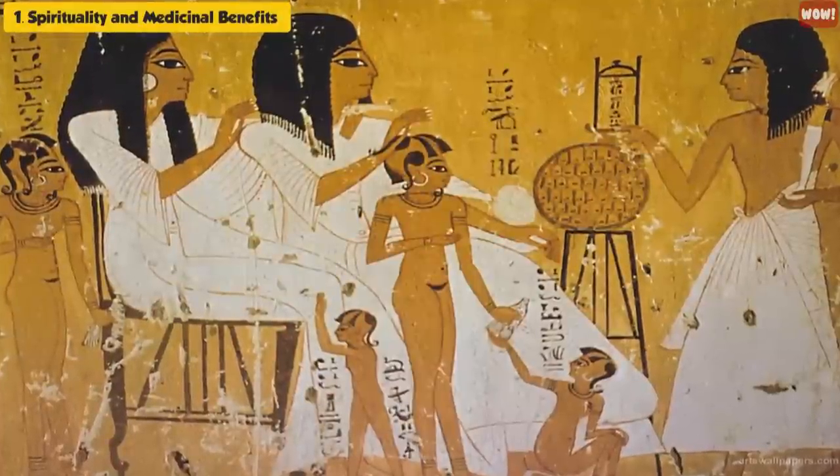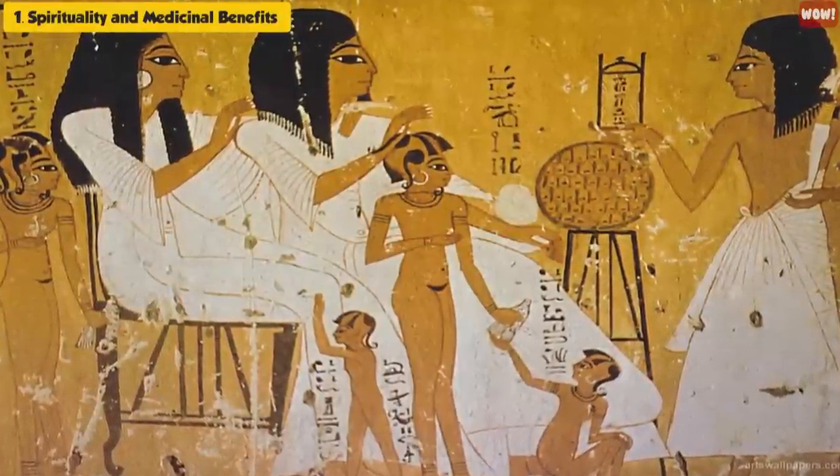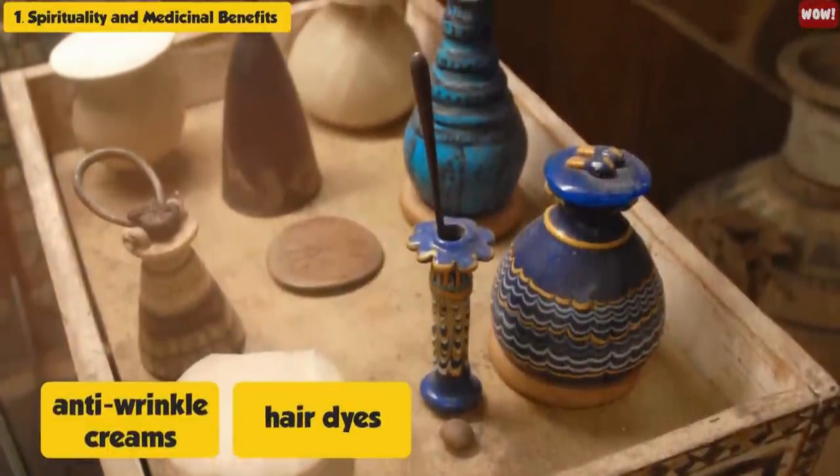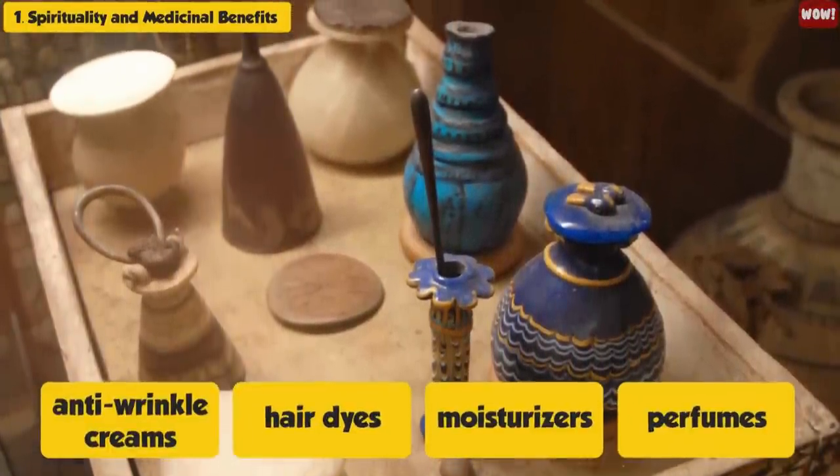Preparation for their judgment day can be seen throughout an ancient Egyptian's life, with use of anti-wrinkle creams, hair dyes, moisturizers, and perfumes.